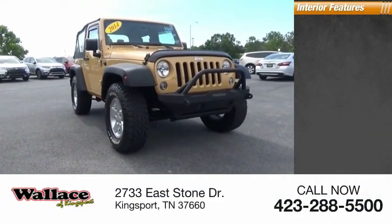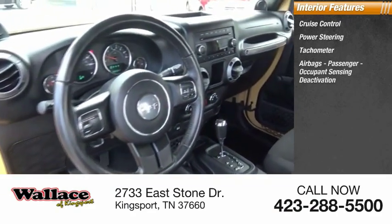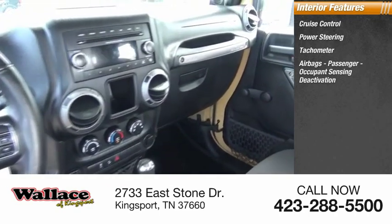Inside you'll find cruise control, power steering, tachometer, airbags, passenger occupant sensing deactivation, and compass.